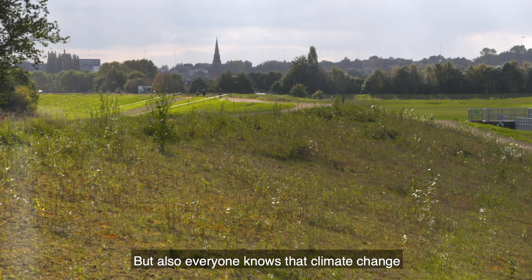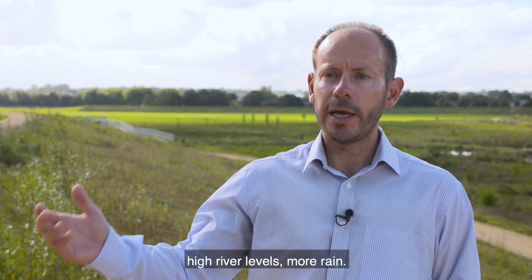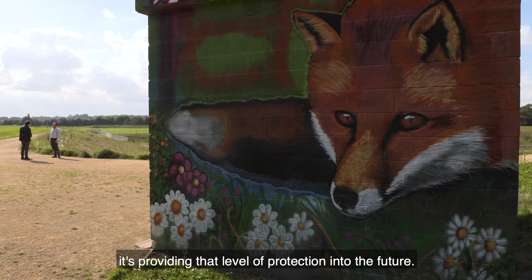Everyone knows that climate change is now here — it's happening. All our schemes take into consideration the predicted impacts of climate change: higher river levels, more rain. So this scheme is designed for a 100-year life. It's not just about now; it's providing that level of protection into the future.